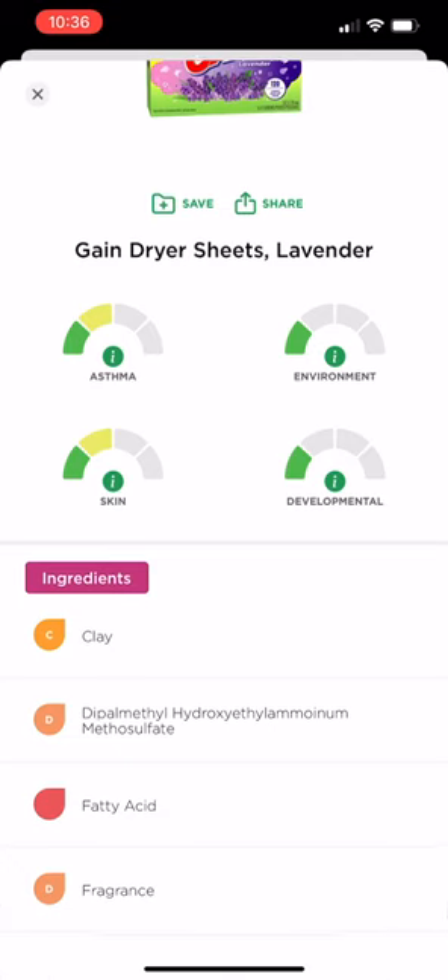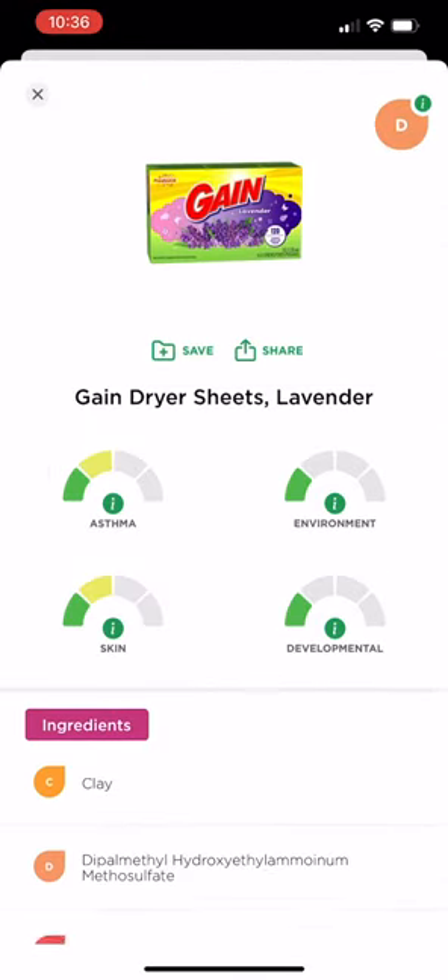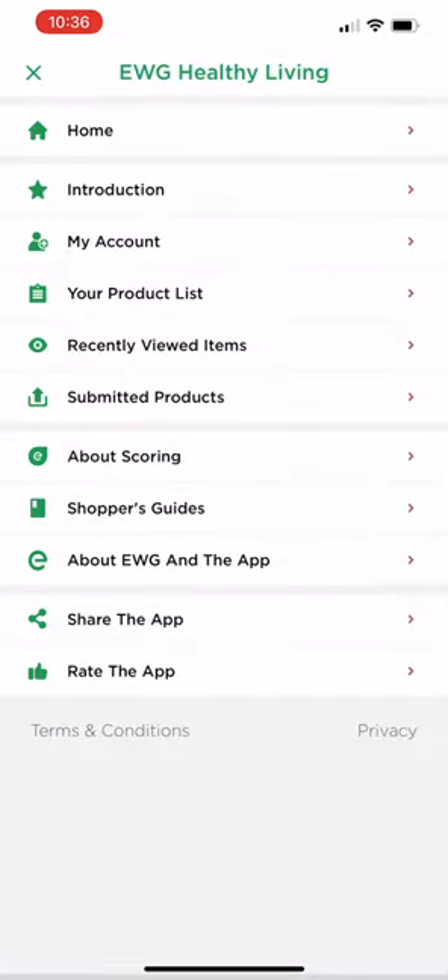Real quick, let's see — Gain dryer sheets is up. This is going to show you the same as the website. It's going to show you those ingredient levels as far as toxicity and rating them.